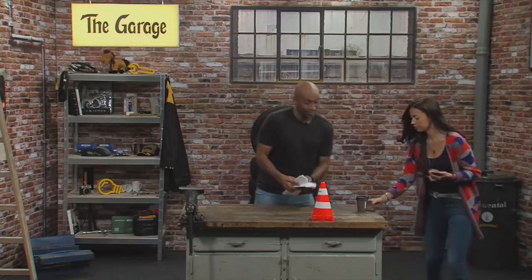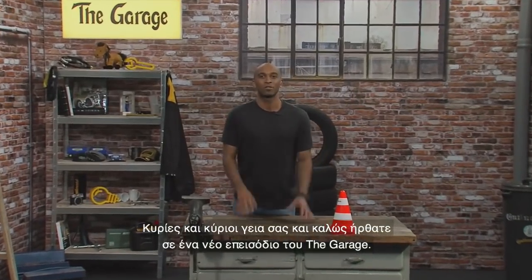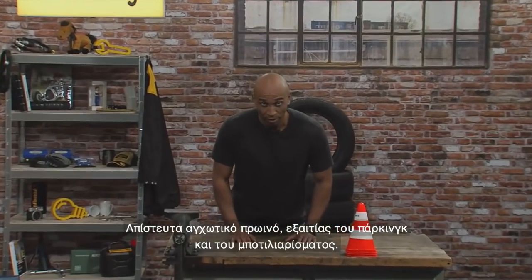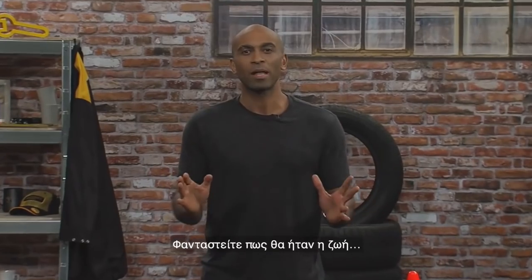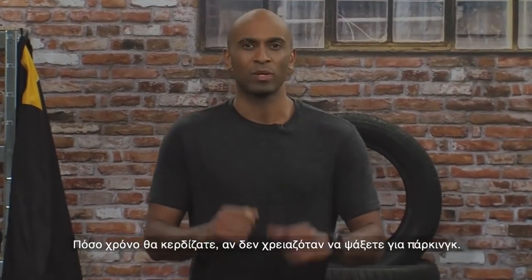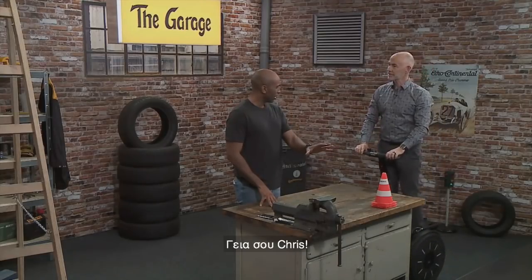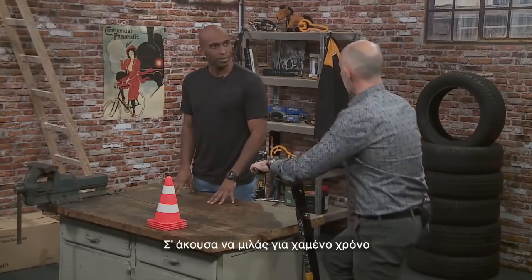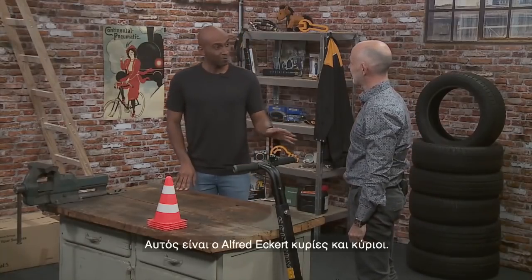Hello and welcome to a new episode of The Garage! What a stressful morning due to parking and traffic. Just imagine how much more time you would have if you didn't have to search for parking spaces — you could just park anywhere.